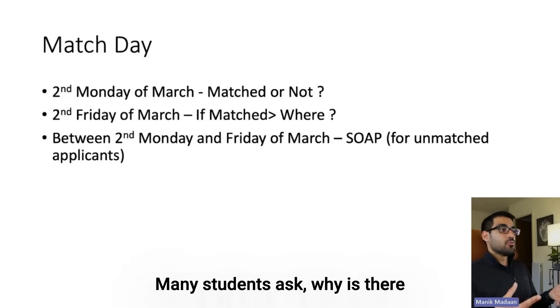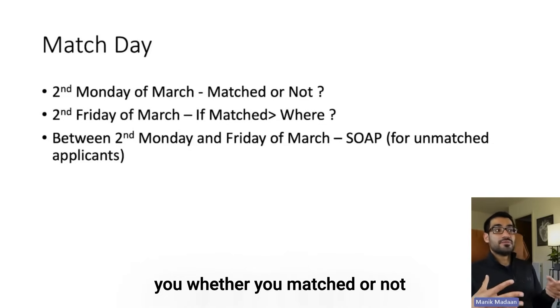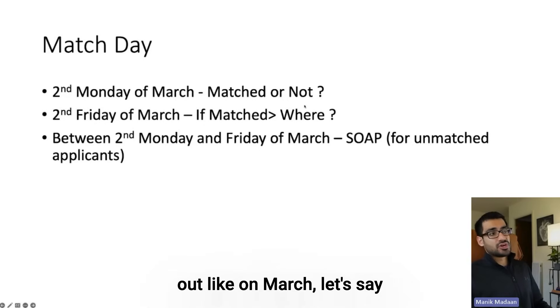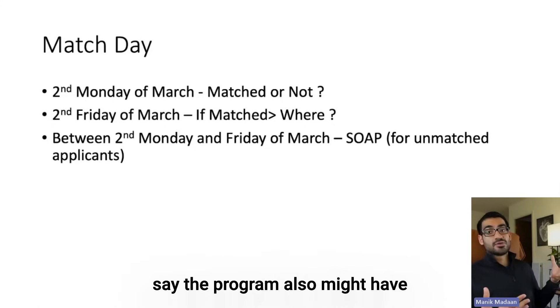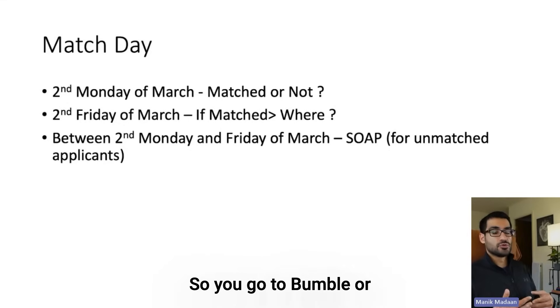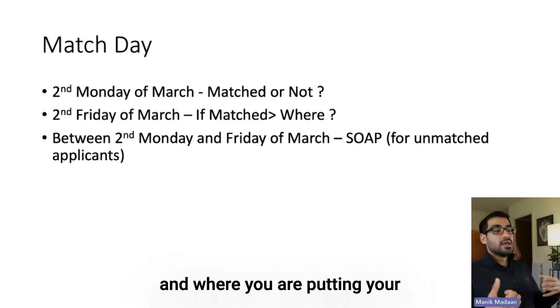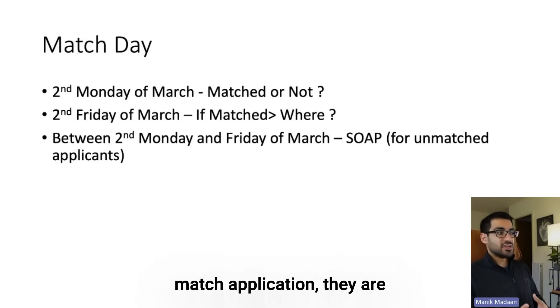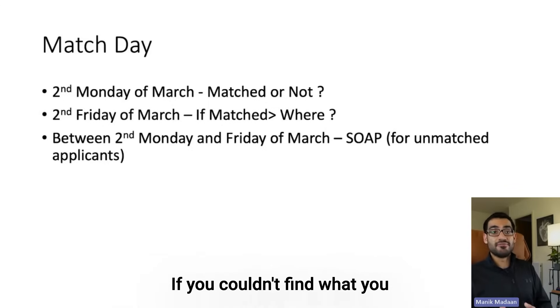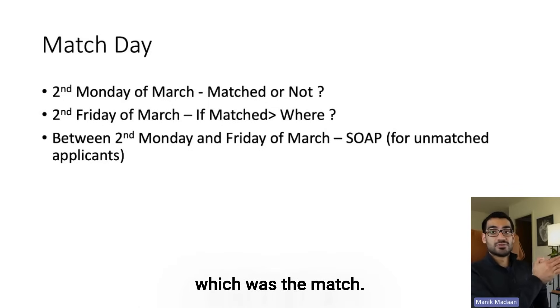Many students ask: why is there a five-day gap between telling you whether you matched and where you matched? The reason is because if you go unmatched, you go through a process called SOAP — Supplemental Offer and Acceptance Program. If you're unmatched and a program also has unfilled spots, you put in your application, they put in their spots, you interview, and see if you can match. It's more like a second chance if the first round didn't work out.